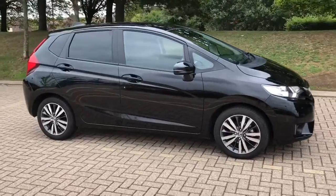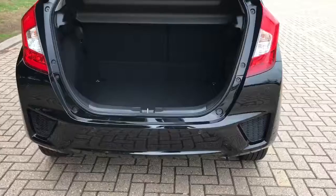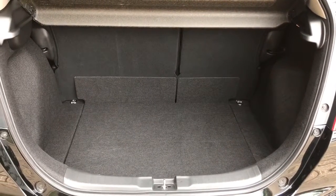Here we have the Honda Jazz 1.3 EX Automatic. I'll show you the outside of the car and then we'll hop in and run through some controls. From the back of the car you'll see we have reversing sensors, plenty of boot space, along with that 60/40 split folding rear seat.